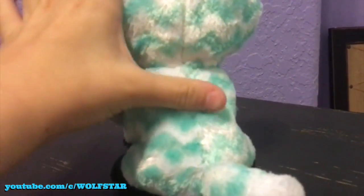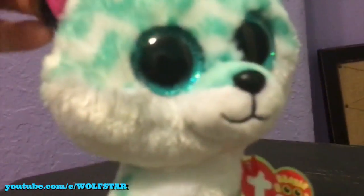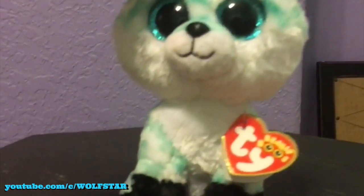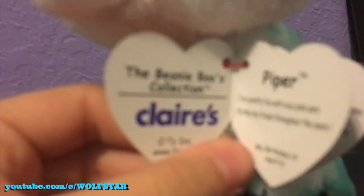She has a chevron pattern, and then she has white at the end of her tail, black feet, black ears, and pink — I actually like how they just have that random little pink. It's the only pink thing about her. She's really cute. I love her eye color; it's like my favorite color ever. And this is her tag — she's a Claire's exclusive.